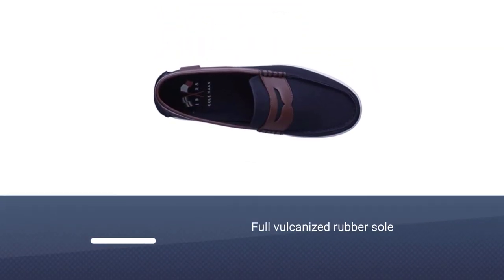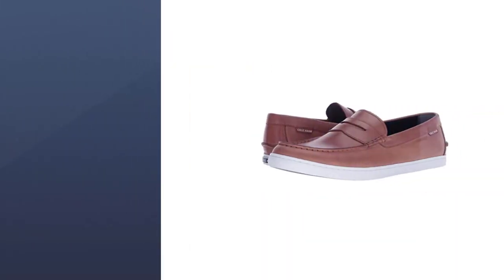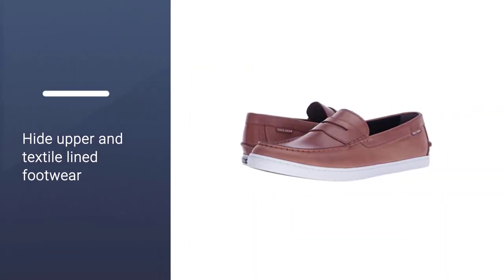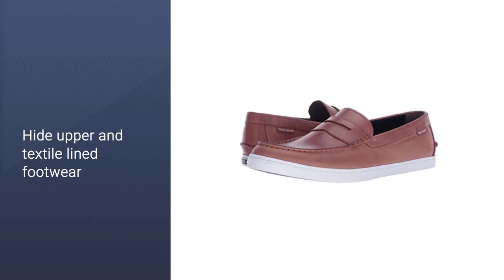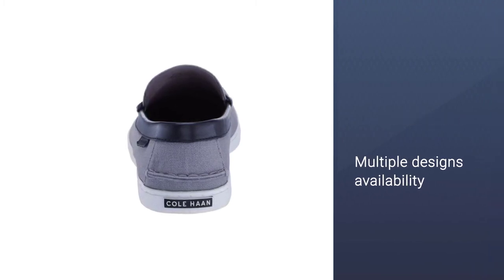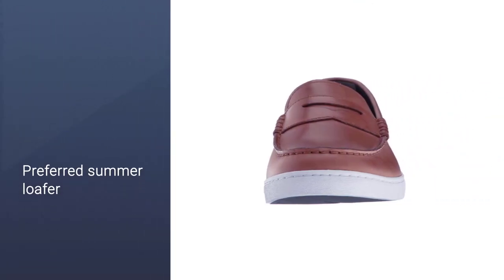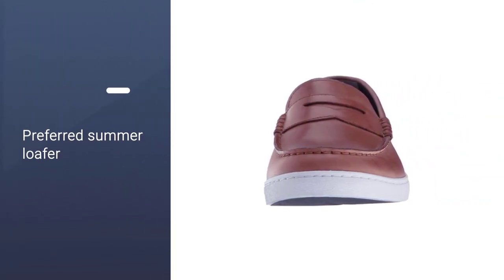It comes in four different colors. This is a very relaxed and exemplary loafer. Cole Haan is very well known for the coziest non-formal footwear. We believe the Blazer Blue Textile Chestnut color will rock in your surroundings. However, other design and color options are also available in this loafer.